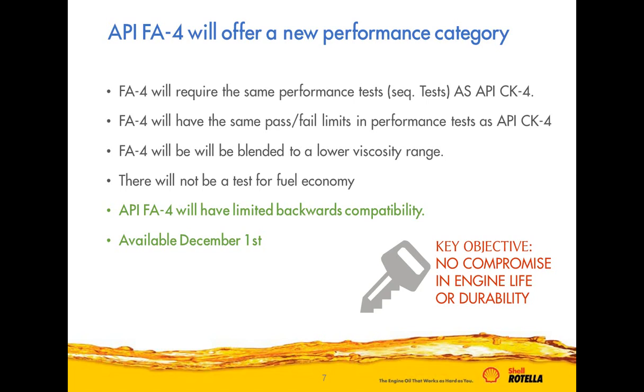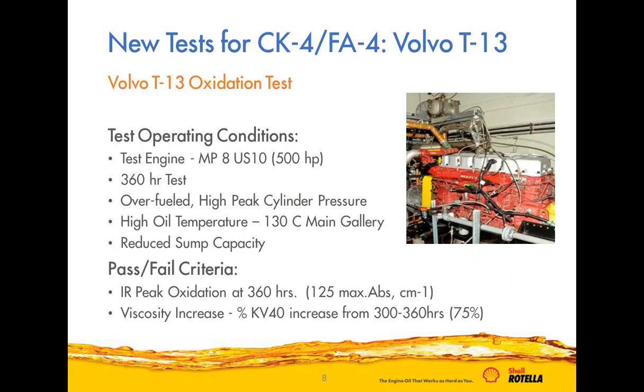The second subcategory, API FA-4, has the same performance requirements and tests as CK-4 but is designed at a lower viscosity to provide fuel economy benefits. By going lower in viscosity, we gain fuel economy and further reduce greenhouse gas and CO2 emissions. However, a key design requirement was that there could be no compromise in engine durability — customers expect long life and good durability, and no fuel economy benefit could justify compromising that. FA-4 oils will be available starting December 1st, 2016.